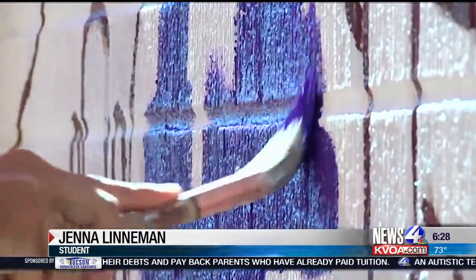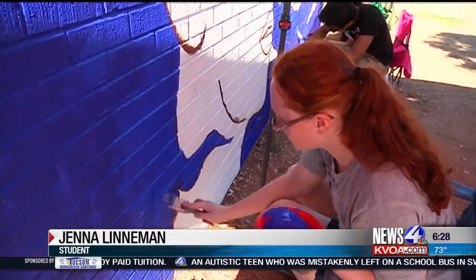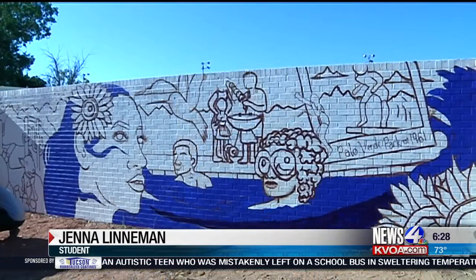This project happens every two years by the Arts Foundation for Tucson and Southern Arizona, in partnership with the Pima Association of Governments. The students and Caruso designed the mural and pitched it to a panel.